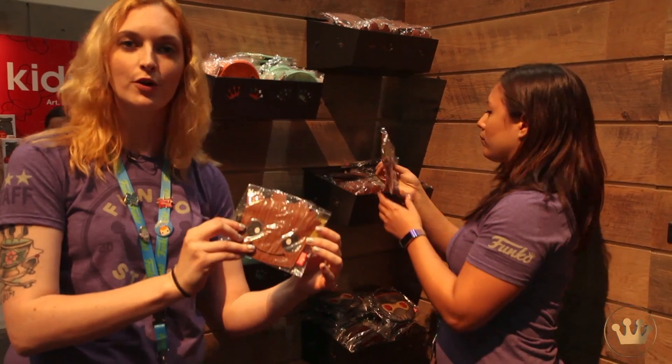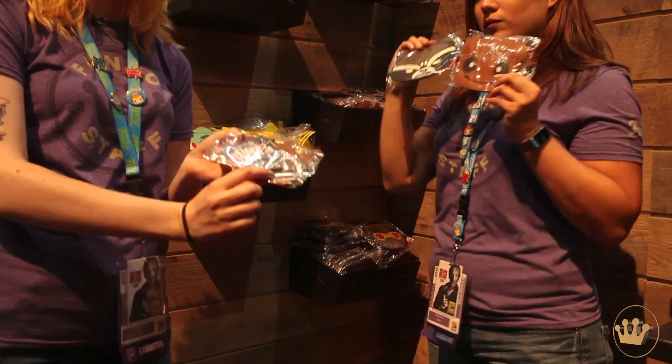We also have these really cute coin purses and they can clip right onto your bag or your belt — really convenient, especially for the cons.